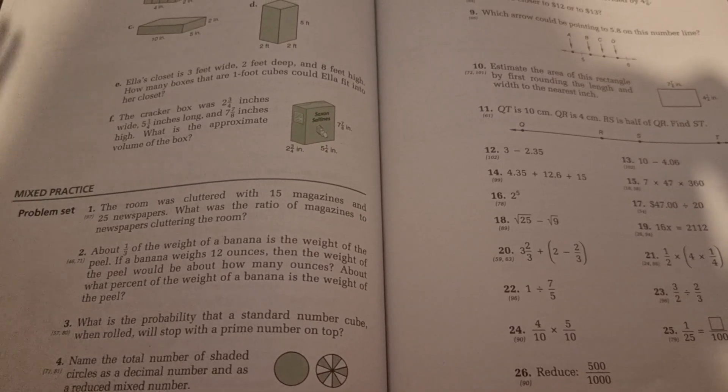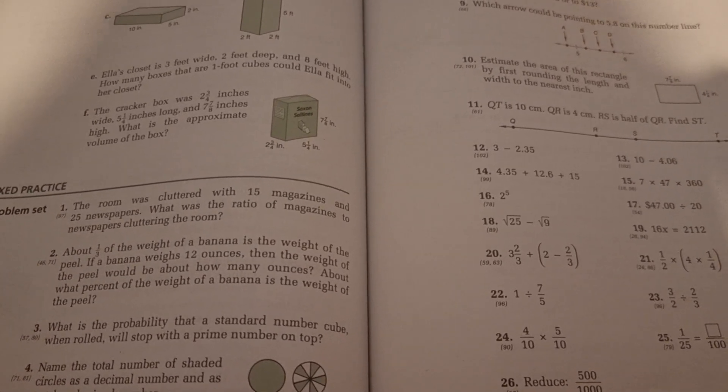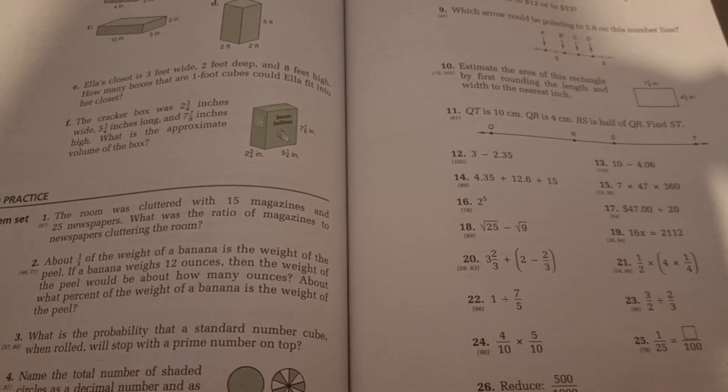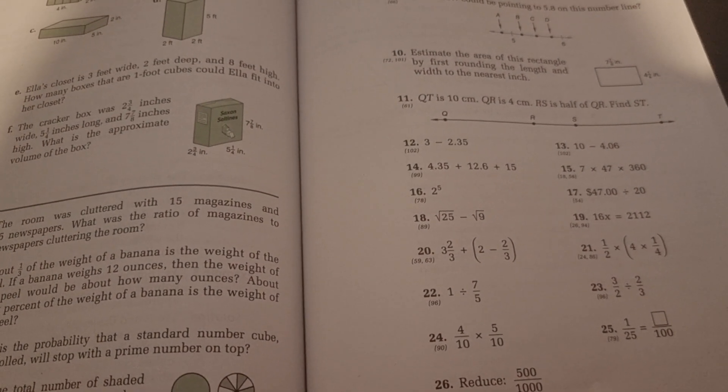Cons: there are so many skills in the mixed practice — that can be a con. It also can be a pro if you like rigorous math, because it does really keep them on their toes. They go from one thing to the other, so they really have to be focused and really remembering all the skills they've learned previously in different lessons.